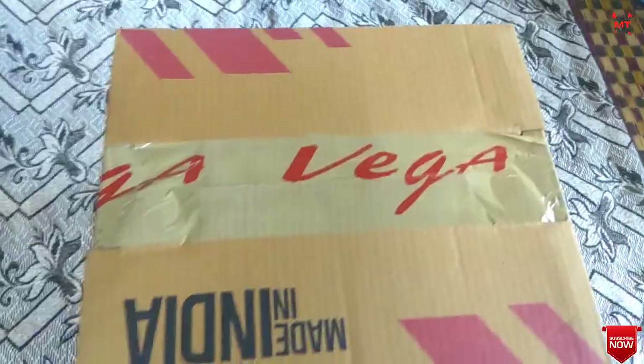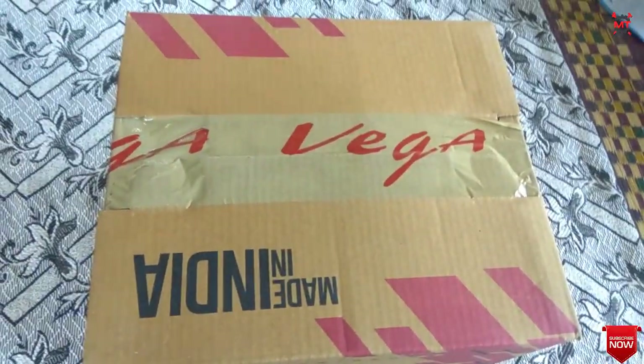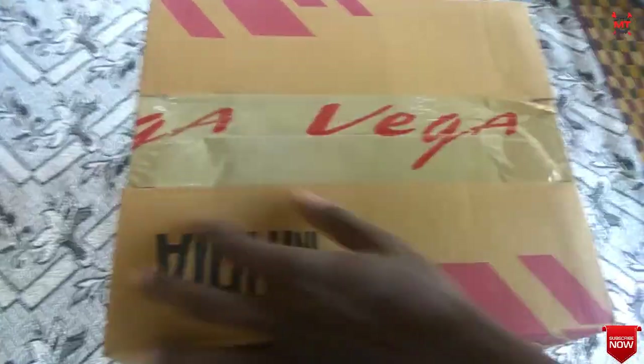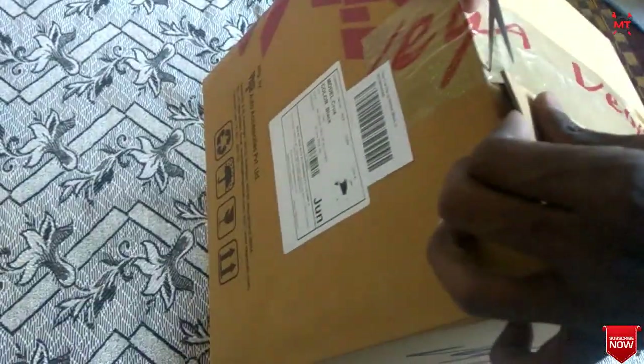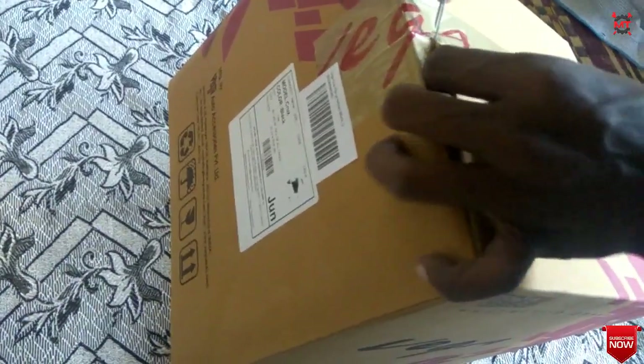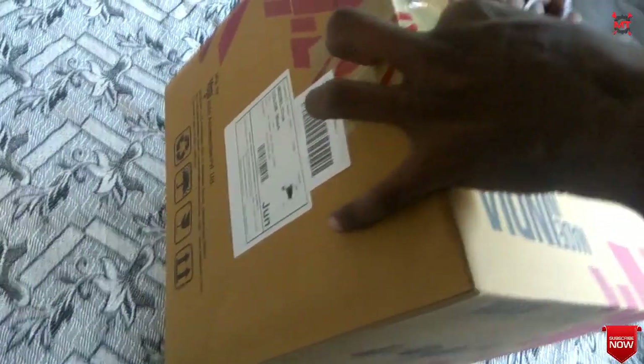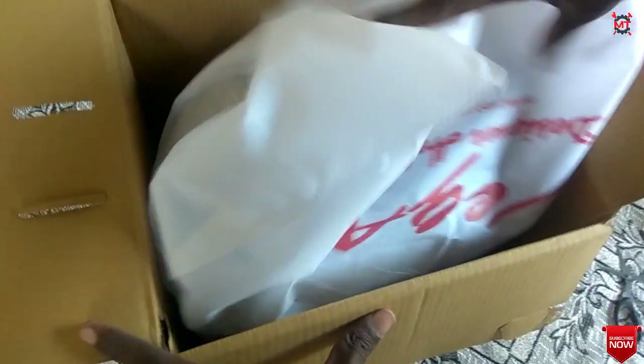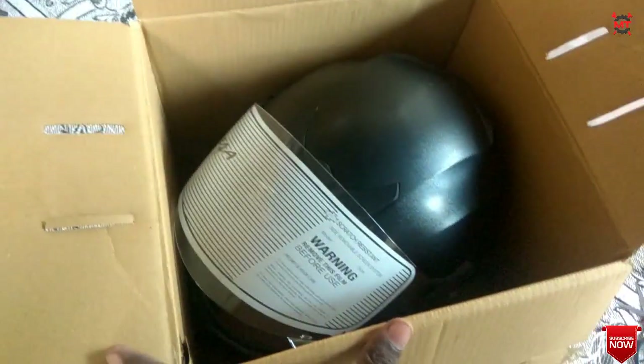We have a Made in India logo. We have a nice packing box. We have a bill and model number. Now we have to open this helmet — it has a great quality.